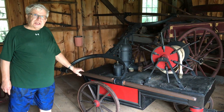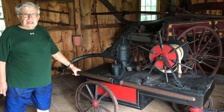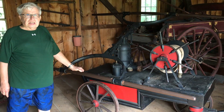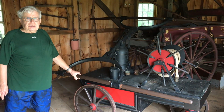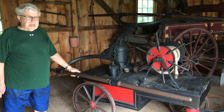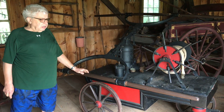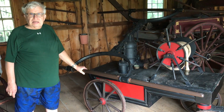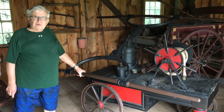Engine 1, which is a 1924 triple combination pumper, still exists and that's going to be in the parade. Engine 2, which is a 1934 reel pumper, is scheduled to be there, as well as Engines 3 and 4. So we will have this thing and Engines 1, 2, 3, and 4, and we do not think they have ever all been together, but we're going to try and do it.